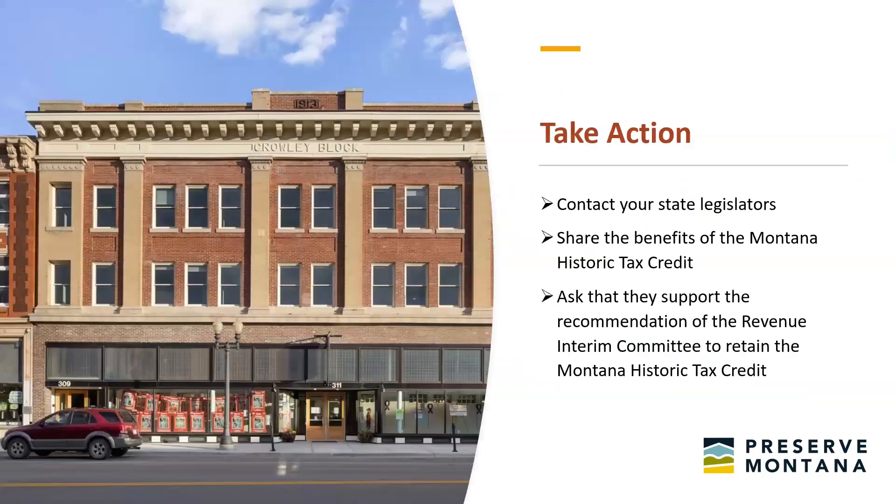In the 2025 state legislative session, they are going to consider the retention of the Montana Historic Tax Credit. It has been recommended by the Revenue Interim Committee — unanimously — that it be retained. You can help ensure that this recommendation passes by reaching out to your state legislators to share the benefits of the state historic tax credit and ask that they support the Interim Committee recommendation to retain it. Feel free to reach out to me and we can work on that together.